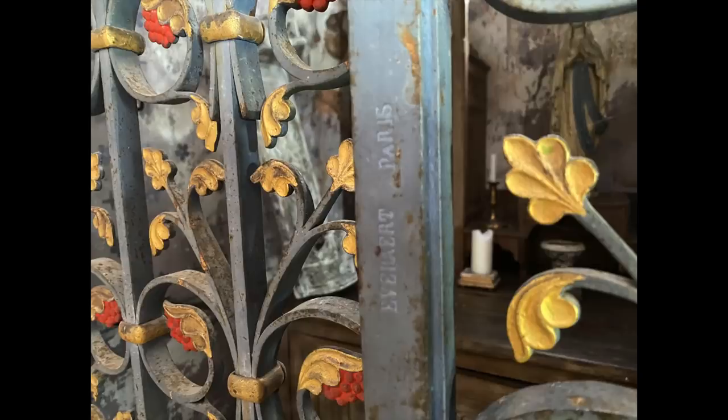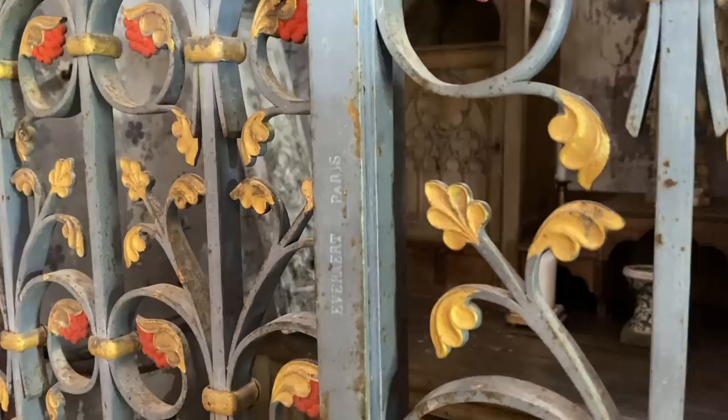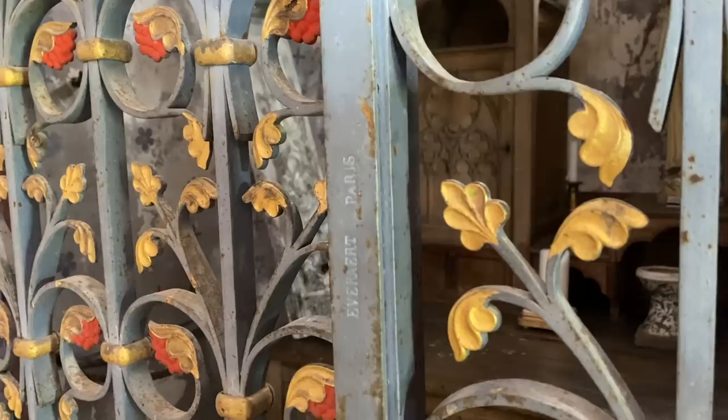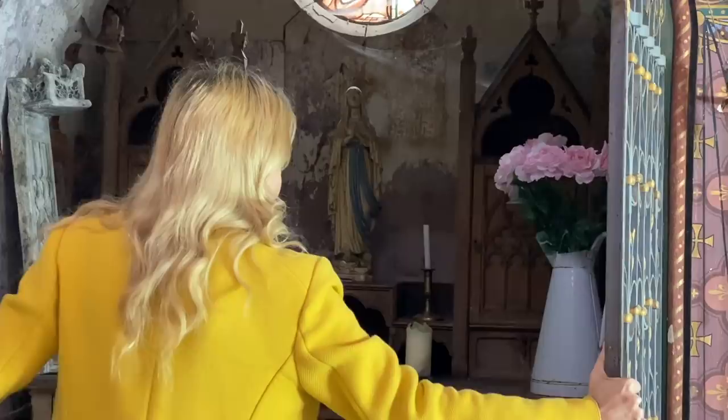More of these berries or grapes — I don't know what they're supposed to be. A lot of the sacristy still has that original lilac decoration. The maker's mark is still on the wonderful metal doors: Everillard Paris. Trefoils, fleurs de lys. The doors are wonderful — I could just stare at them for hours.